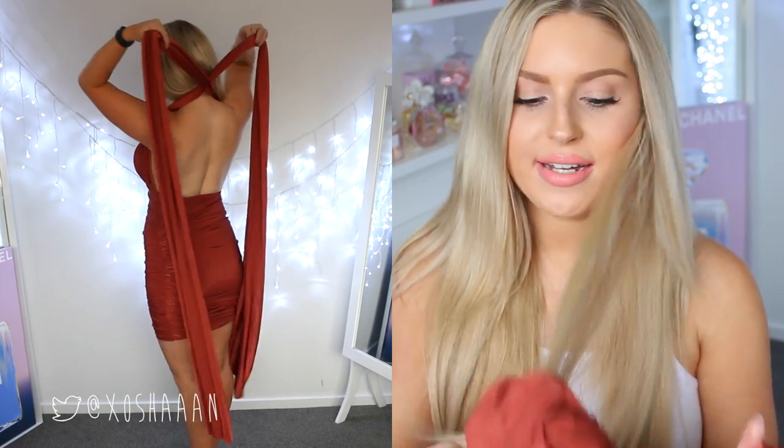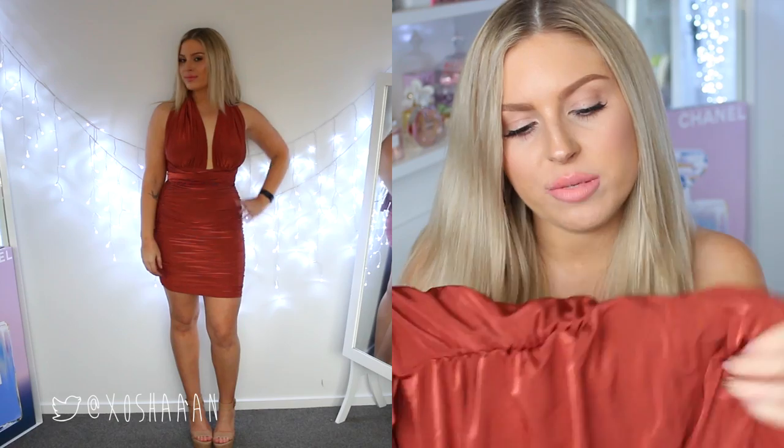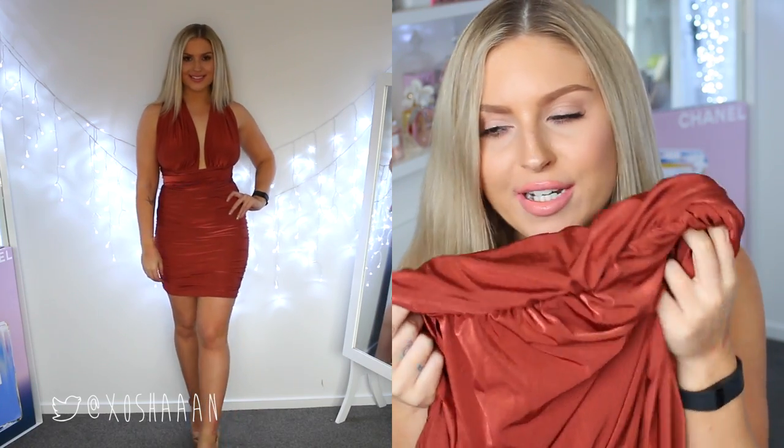Next I got this wrap dress and it's one of those ones where you can wear it different ways — you can tie it up in heaps of different ways. The reason I was so drawn to this was the color. It's just such a beautiful rich red warm brown. It was all about the color, I just love it, it's so pretty.